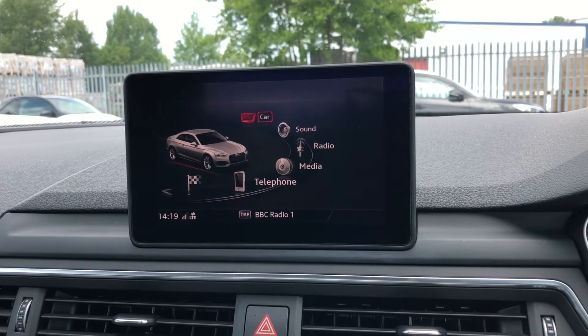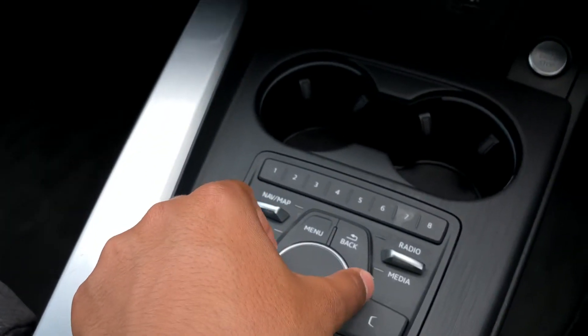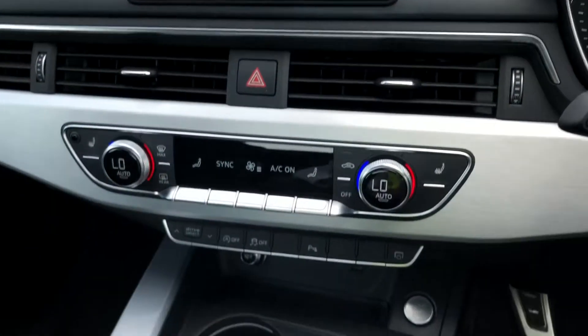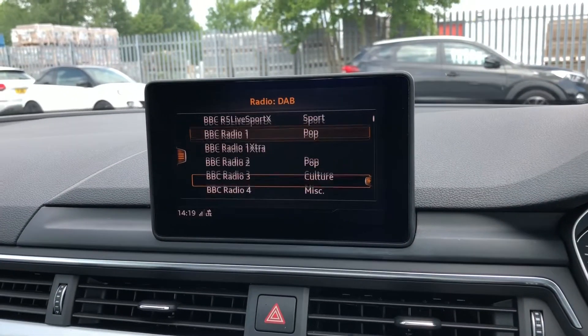As standard we have the 7-inch multimedia interface radio plus display screen. On the centre console we have the MMI controller dial, which you can use to easily navigate through the system on the move without taking your eyes off the road. We also have toggle switches with preloaded shortcut menus, such as DAB digital radio.